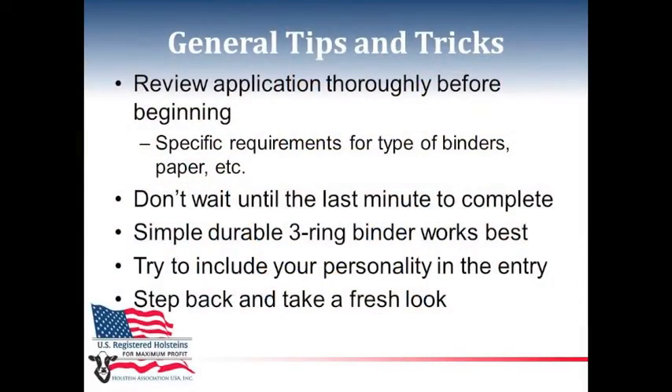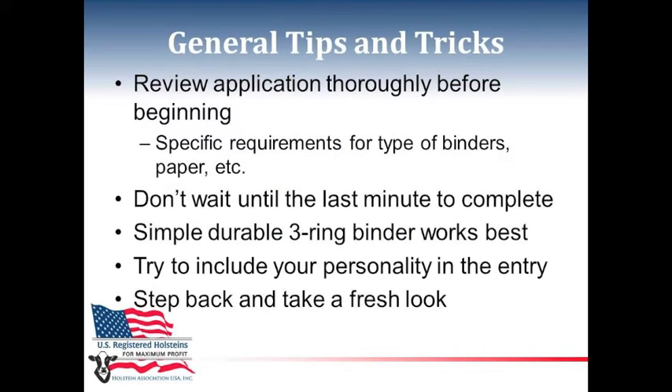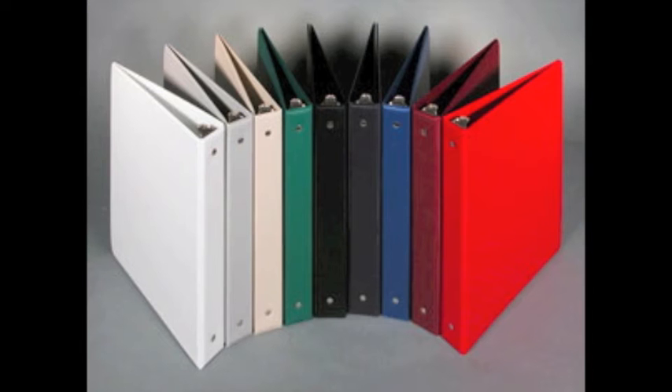For those juniors that are thinking of applying or know they're applying, here are some tips and tricks for submitting your application. First, you want to start off by reviewing the application thoroughly before beginning. You want to make sure that you allow enough time to complete the application — this is not a one-weekend project by any means. Please look at the specific requirements for the type of binder, paper, etc. We recommend a simple three-ring durable binder that you can get from any office store.